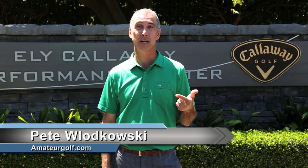This is Pete Lukowski with AmateurGolf.com here in Carlsbad, California at the Callaway Performance Center, and today we're going to talk short game.